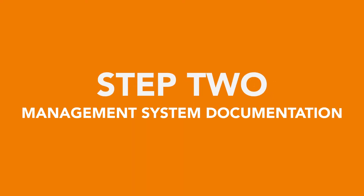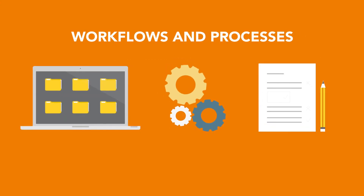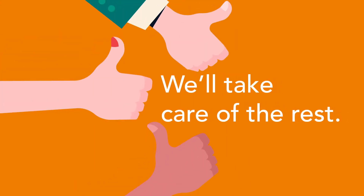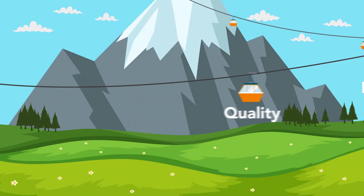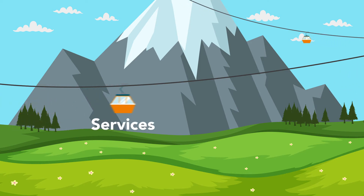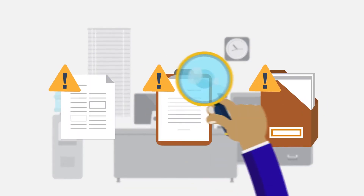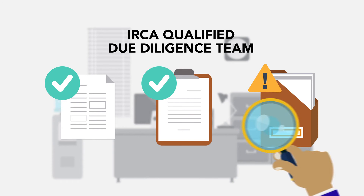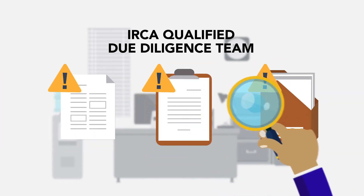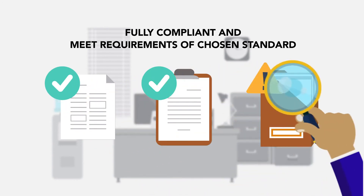At step 2 we start creating your management system documentation. We'll ask you to provide examples of your current workflows and processes — we'll take care of the rest. We're not trying to change your business but elevate the areas that need support and align them to your desired ISO. Before we supply your documentation to you, we'll get everything double checked by our dedicated IRCA qualified due diligence team. This step ensures the documentation we provide to you is fully compliant and will meet the requirements of your chosen standard.